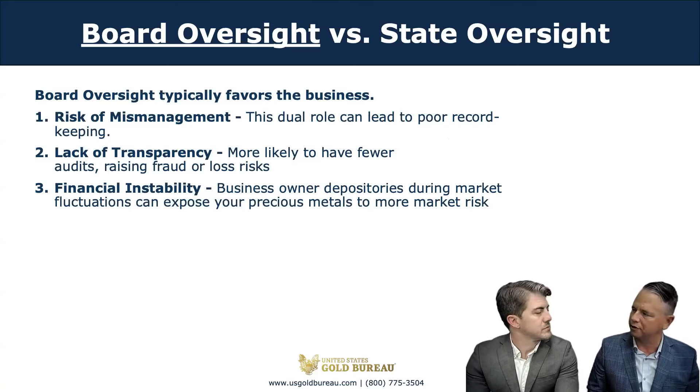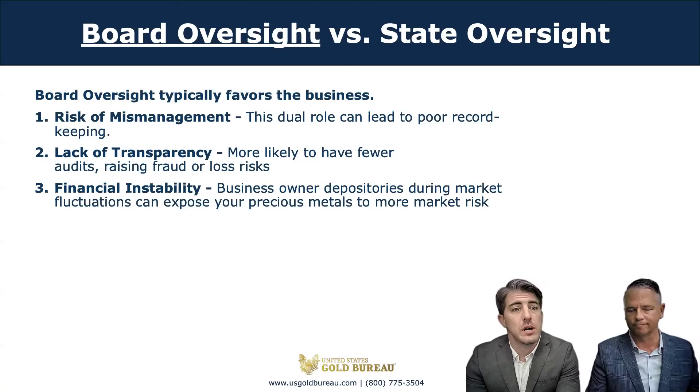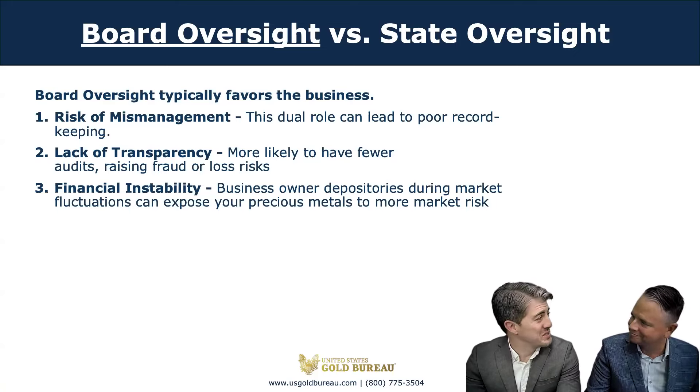I've learned that depositories can sometimes fail. What would cause a depository to collapse? A depository can fail for a number of reasons. One of the more obvious reasons is lending more than they have in assets. Lehman Brothers, one of the largest investment banks in the world, filed for bankruptcy in September of 2008, triggering a global financial crisis. One of the significant lessons from this collapse is the risk of asset commingling and the resulting loss of ownership.